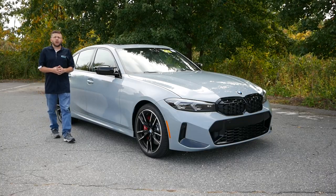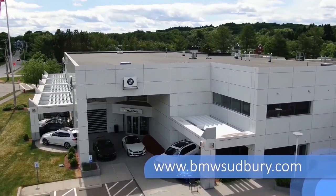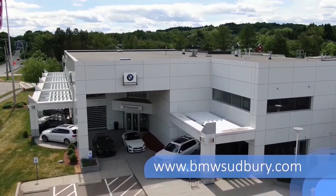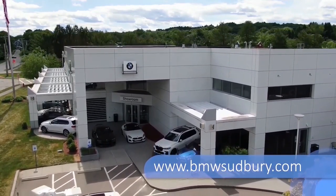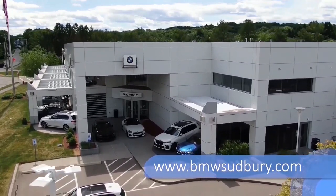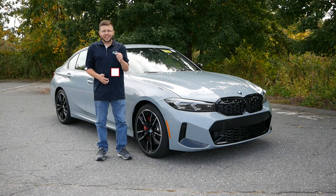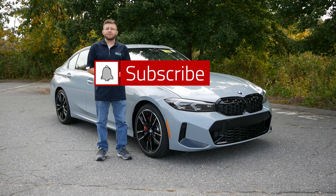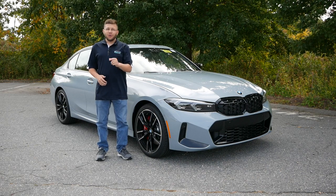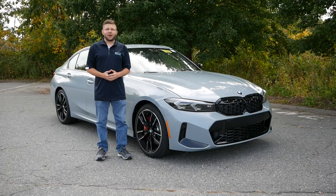Before we get into this video, I want to give a huge shout and thank you to Herb Chambers' BMW of Sudbury in Sudbury, Massachusetts, for allowing me to use a review. The link will be in the description below so you can check out their extensive BMW inventory. Also, make sure to hit the subscribe button and click the notification bell so you're notified every time a new video goes live on the channel. Without wasting any further time, let's get right into this review.